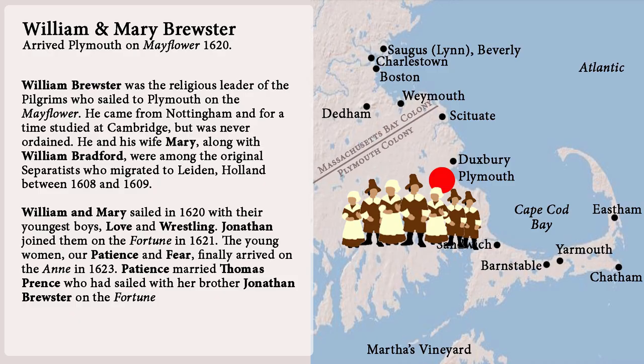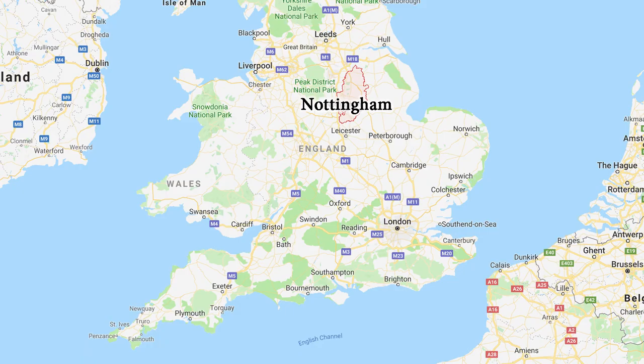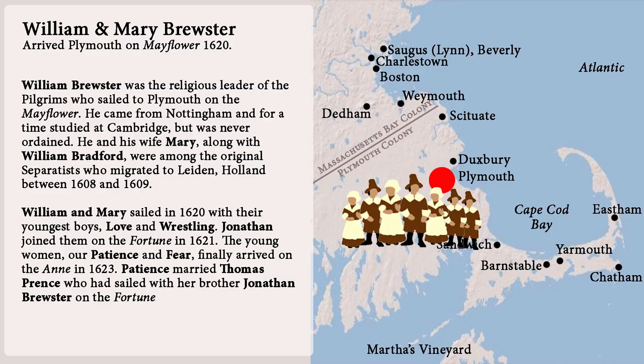Possibility number nine: maybe William and Mary Brewster brought the chest. Brewster was the religious leader of the pilgrims who sailed to Plymouth on the Mayflower. He came from Nottingham and for a time studied at Cambridge, but was never ordained. He and his wife Mary, along with William Bradford, were among the original separatists who migrated to Leiden, Holland between 1608 and 1609. William and Mary sailed in 1620 with their youngest boys, Love and Wrestling. Jonathan joined them on the Fortune in 1621. The young women — our Patience and Fear — finally arrived on the Anne in 1623.